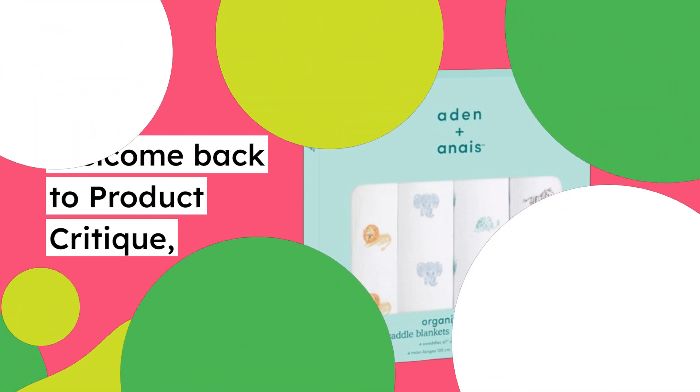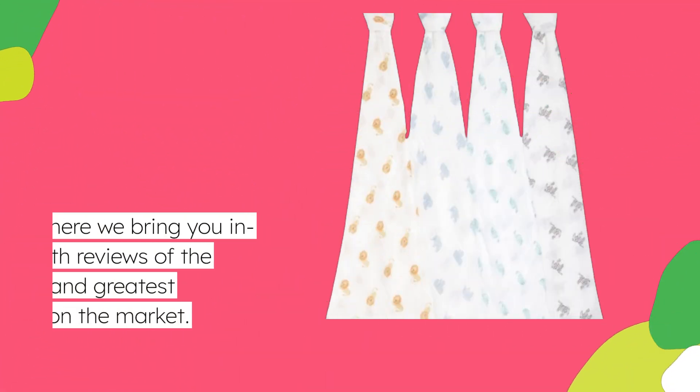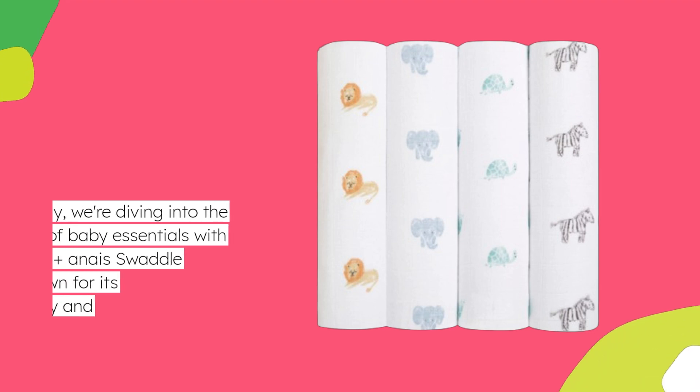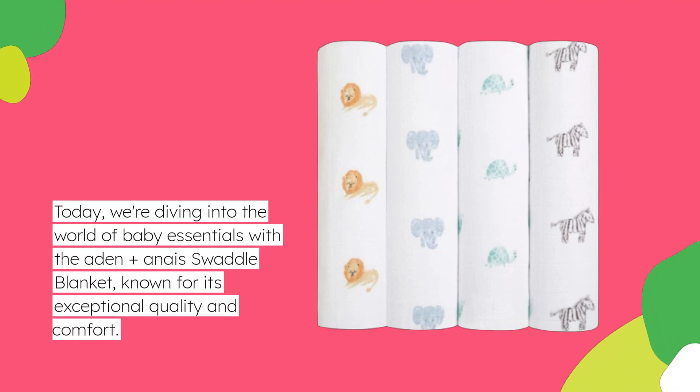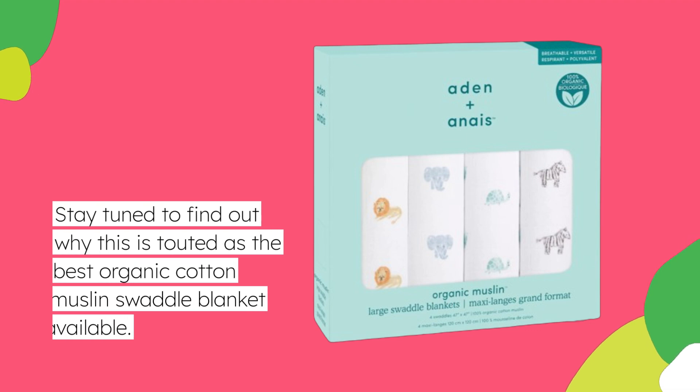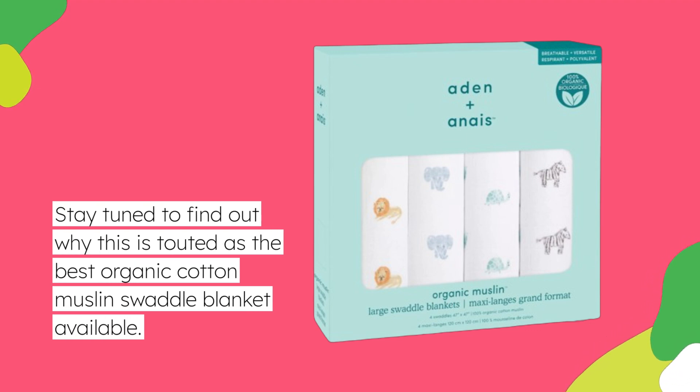Welcome back to Product Critique, where we bring you in-depth reviews of the latest and greatest products on the market. Today, we're diving into the world of baby essentials with the Aiden Plus Anais Swaddle Blanket, known for its exceptional quality and comfort. Stay tuned to find out why this is touted as the best organic cotton muslin swaddle blanket available.